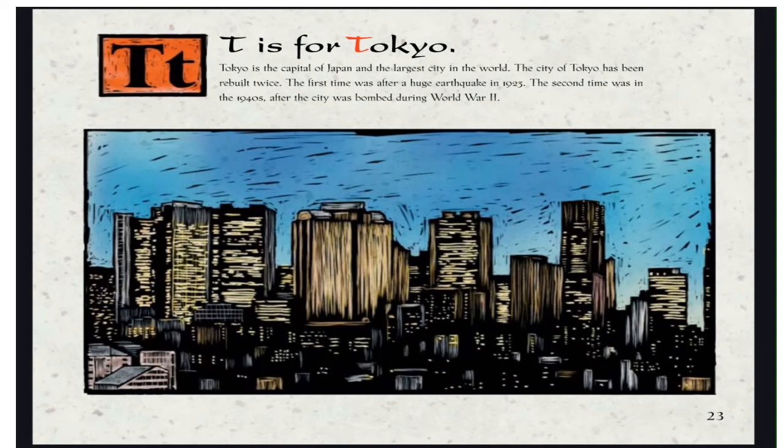T is for Tokyo. Tokyo is the capital of Japan and the largest city in the world. The city of Tokyo has been rebuilt twice — the first time after a huge earthquake in 1923, and the second time in the 1940s after the city was bombed during World War II.